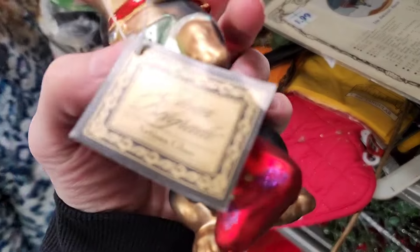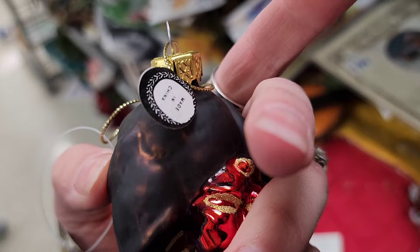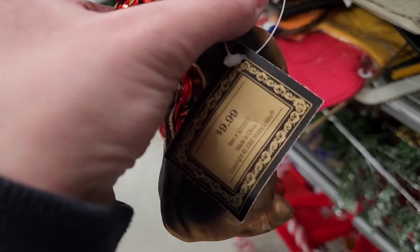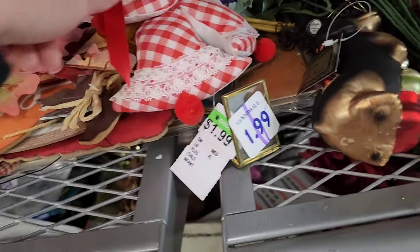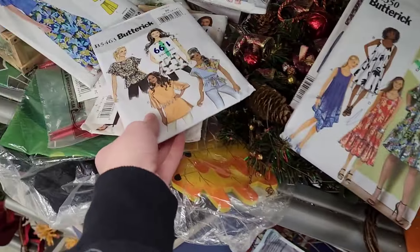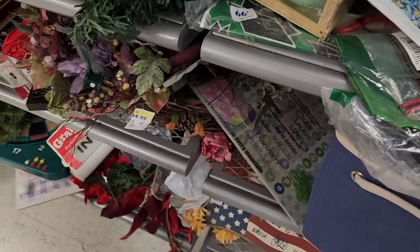My daughter found this little ornament — it's a wiener dog, cute little glass one, says made in China. It was originally sold for $9.99 from Hobby Lobby. I did put it back because I feel like they might still sell that at Hobby Lobby and normally you can get it for 50% off. There's a bunch of little fake plants on this side — looks like wreaths.